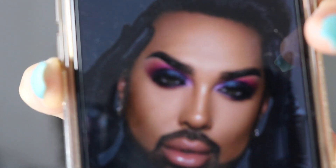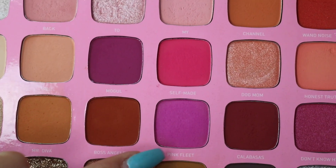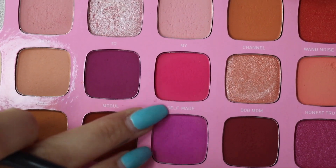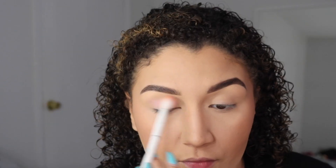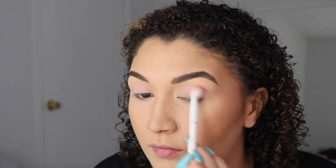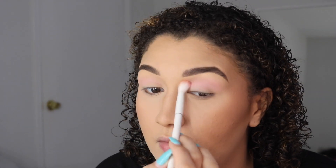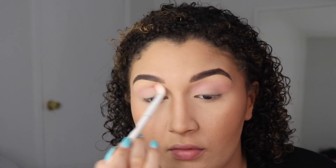My inspiration for this eyeshadow look is Matt Daddy, aka Angel Marino, and I'm using Jeffree Star's Morphe palette. I love this palette and I'm using those three colors that I just pointed out. I actually left this in real time — this is not sped up like the other clips, just so you guys can see what actually goes into this look.